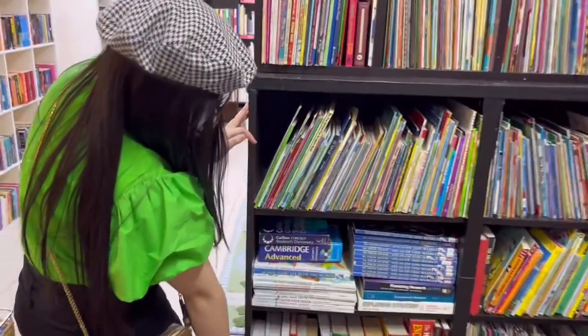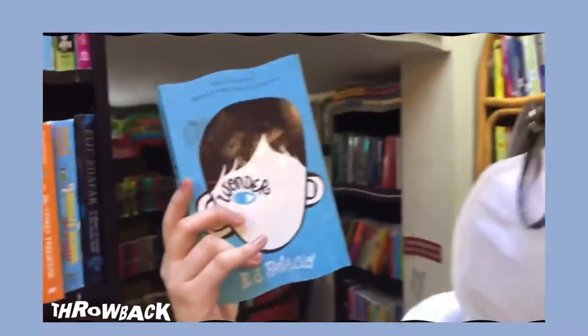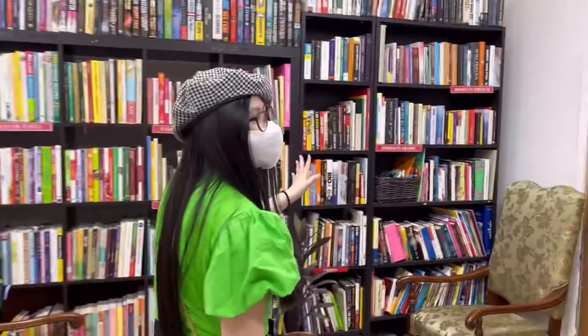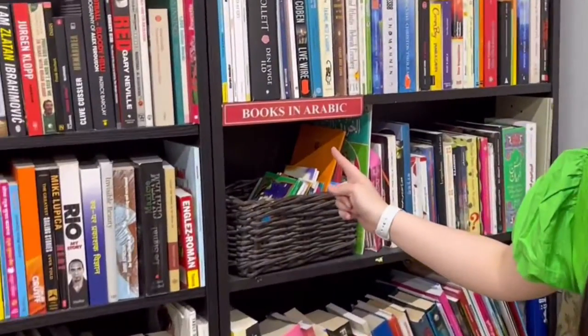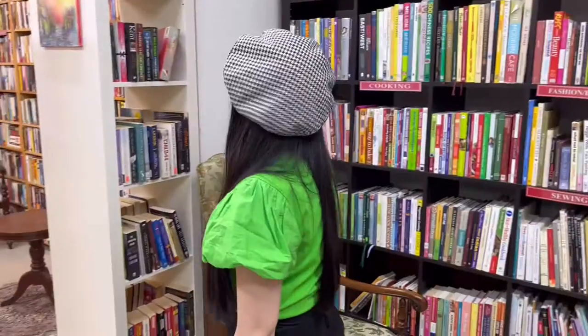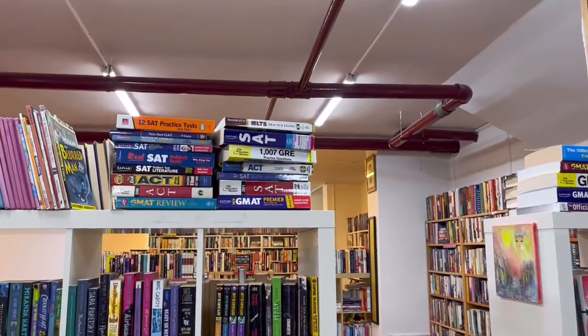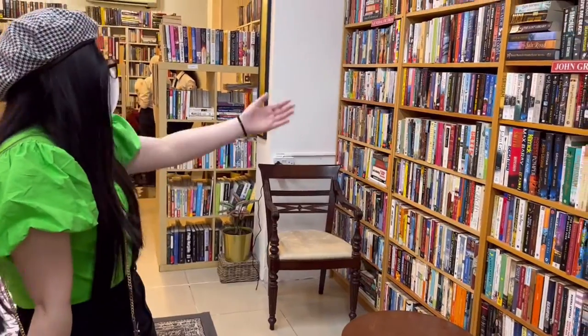They also have dictionaries and encyclopedias. Everything is in one place here in Better Books. They have hobby books, cooking, sewing, and arts and crafts. Not only do they sell English books, but also books in Arabic and books in French. Also, if you are studying for your SATs, ASET, IELTS, GRE, or GMAT, they have reference books here. Quite a lot! This is also the home of general fiction.